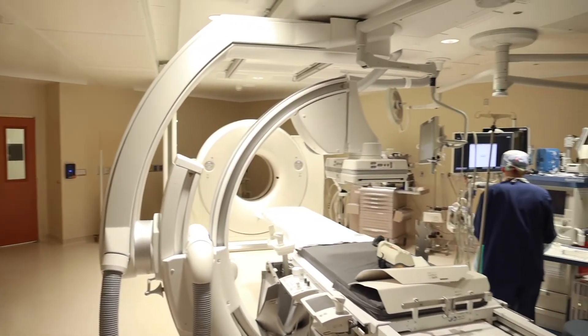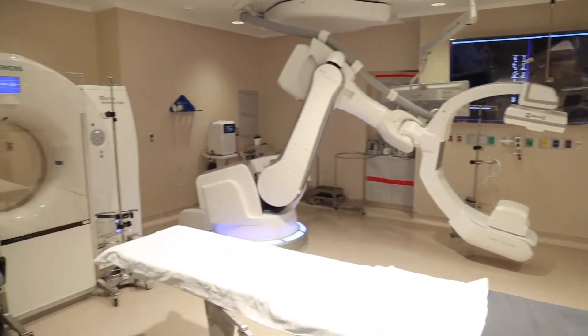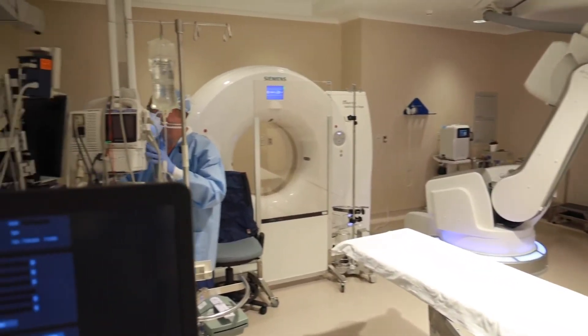I chose this program because it offered a very well-rounded experience while still exposing me to cutting-edge research and treatment options. With that experience, I knew that I would also have a great level of independence, a large case volume, and on top of that, a network of alumni that I could turn to in the future when I'm in my own practice — to discuss cases and have the support I need as I go into my career.